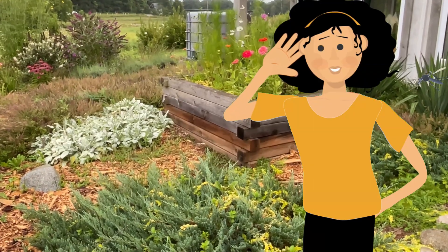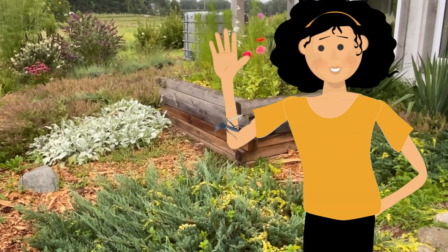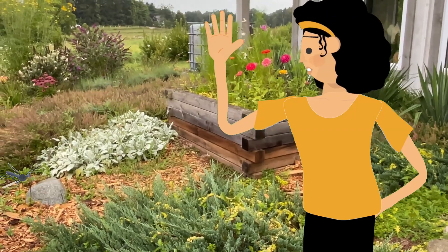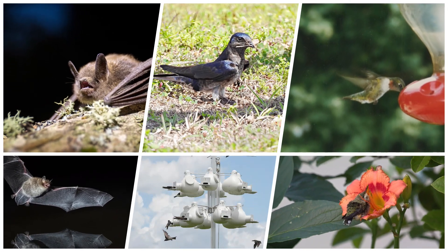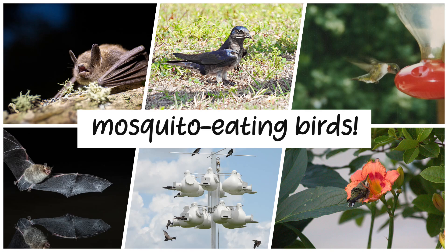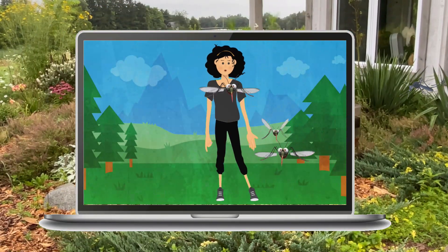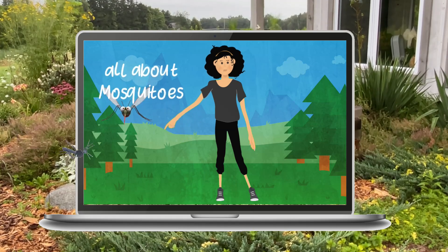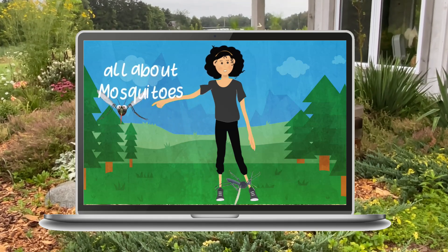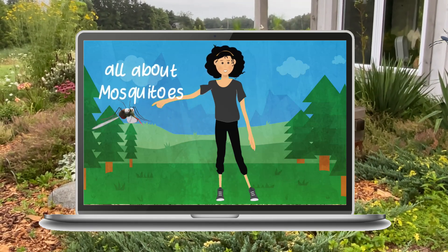This is a sound I really do not want to hear buzzing around my ears. I think most of us feel that same way — of course, unless you're a bat or a purple martin, a hummingbird, or any of the other mosquito-eating birds. We learned all about mosquitoes in the last Dr. Bug video. If you missed it, go check it out and learn how to take the proper precautions and how to reduce mosquito populations.